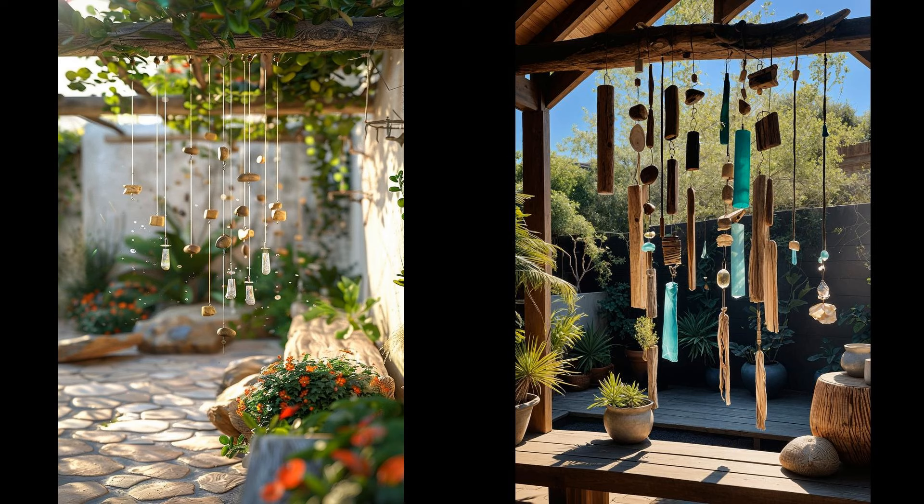Imagine sipping your morning coffee while driftwood wind chimes dance gently in the breeze. Their soft, melodic sounds turn your patio into a tranquil retreat. These chimes not only add character but also provide a peaceful soundtrack, transforming daily routines into delightful experiences. Crafted from reclaimed wood, driftwood wind chimes are eco-friendly and full of personality. Each piece of driftwood has its own story, etched by time and tide, making each chime distinct.